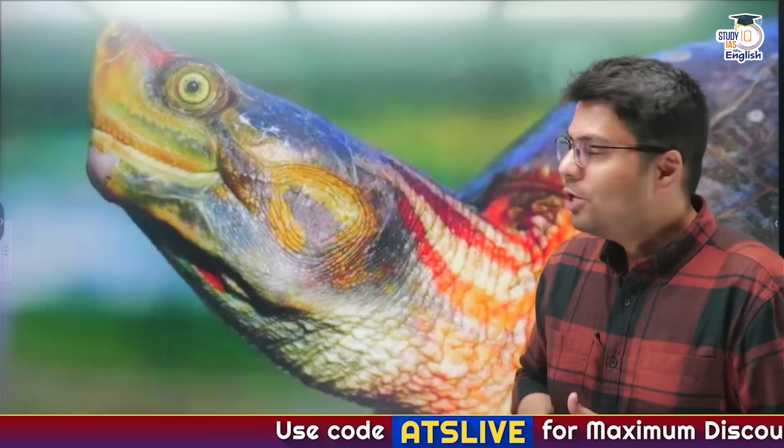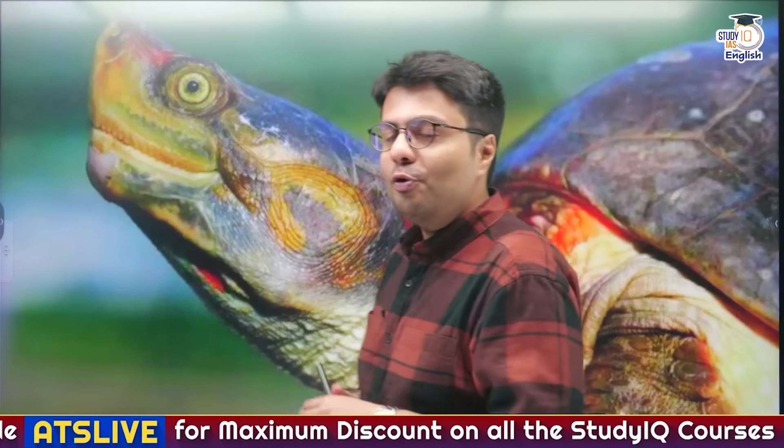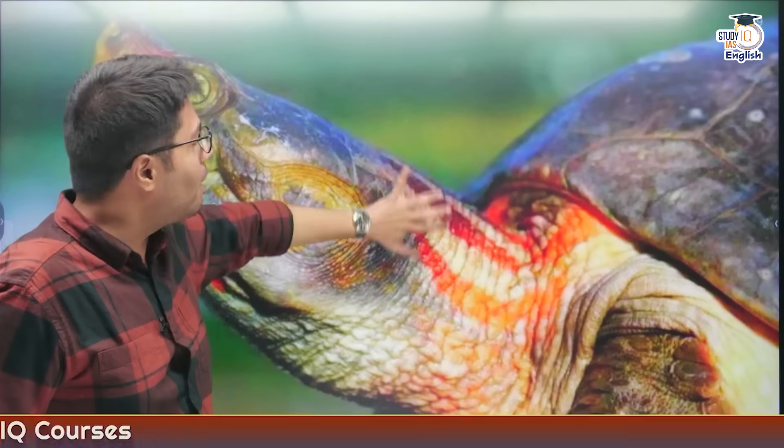Hello everyone, I am Ankit and you are watching Study IQ IES English Channel. In today's video, we are going to talk about a critically endangered species known as the Red-crowned Roof Turtle. The name comes from the fact that the crown and roof of the male turtle turns red, giving this species its name.